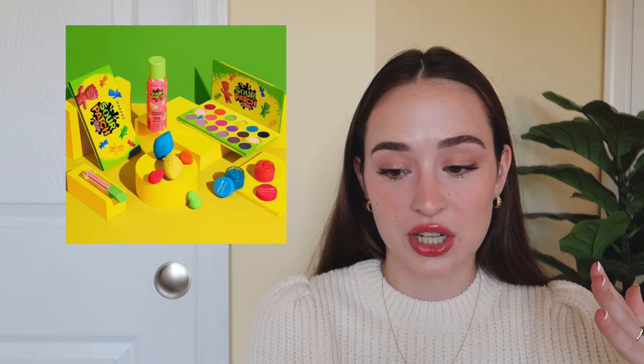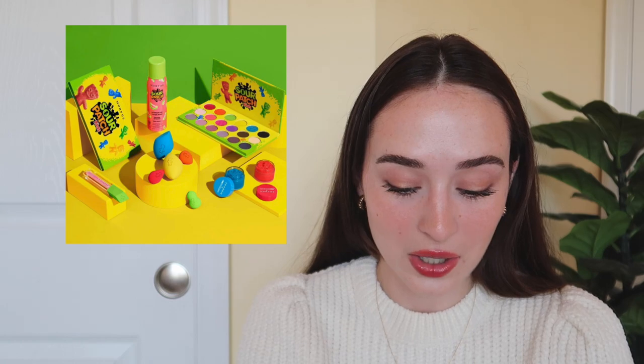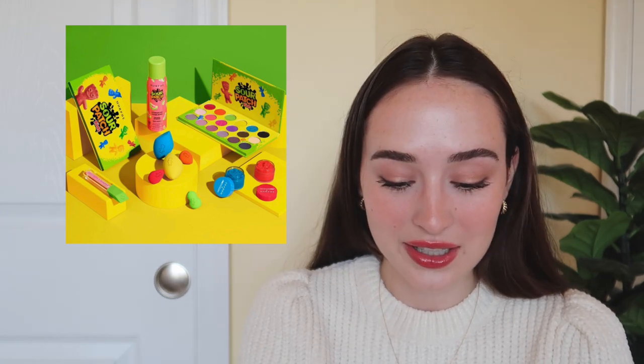Then we have the Morphe Sour Patch Kids collection — and Sour Patch Kids is my favorite candy, I really do love them. But I'm not interested in this collection. Maybe the lip gloss is cute and the sponges are cute, but I wouldn't get the palette or honestly anything from the collection. It's just not up my alley. If you're a makeup collector who loves fun collab collections, I can see why it'd be exciting — but for me it's cute, not my thing.